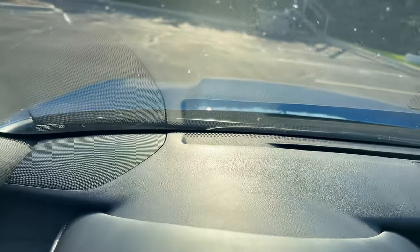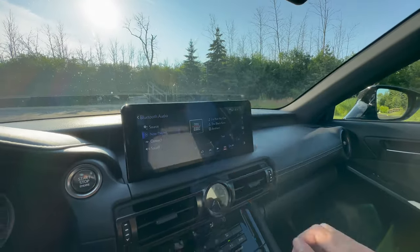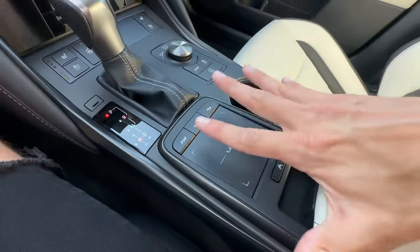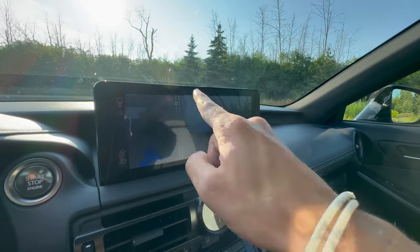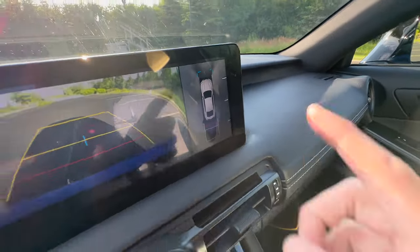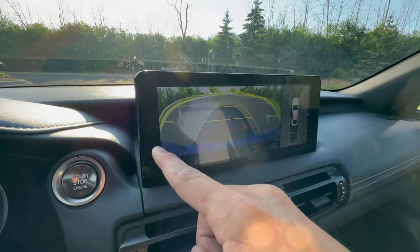Let's talk about the head-up display — or maybe we won't, because it doesn't have one. But the center screen has been updated and is now a touchscreen, which is fantastic. You no longer have to use the silly trackpad, which has given me brain aneurysms in the past. You've got Apple CarPlay and Android Auto — wired. You do have 360 cameras, which is hard to see on camera, and a reverse camera which is bigger.